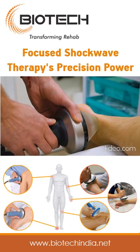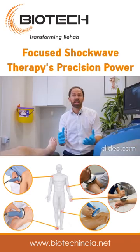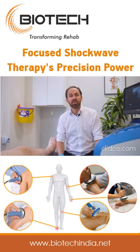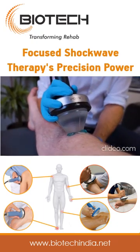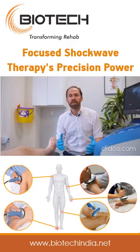At Complete, we use shockwave often for tendon problems, some bony problems, and particularly calcification within the tendon, which it is really good for. But we always see shockwave as an adjunct to treatment — shockwave shouldn't be a standalone.